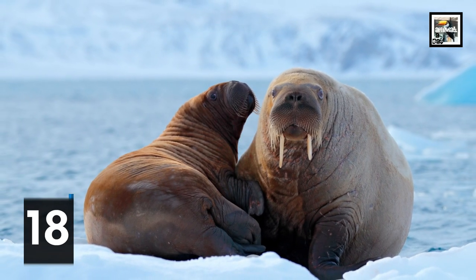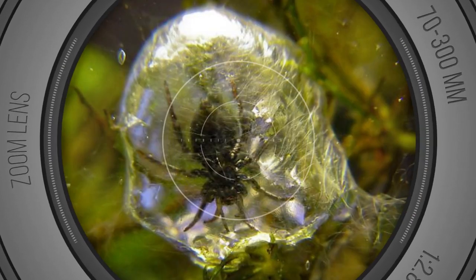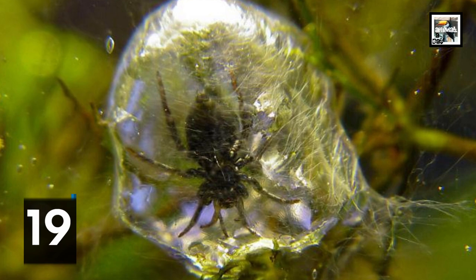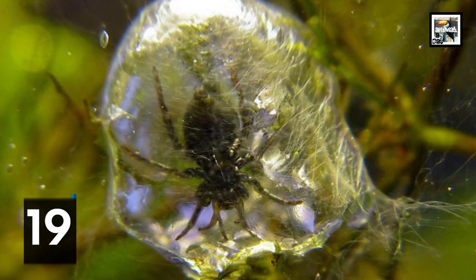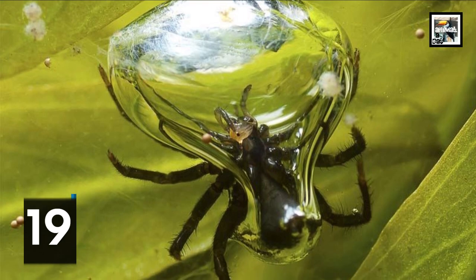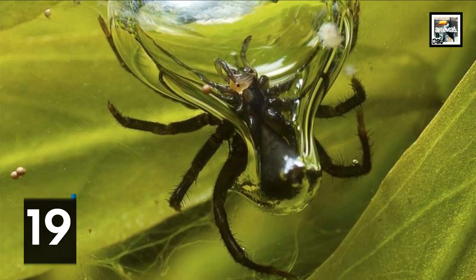The diving bell spider has evolved to live entirely underwater, using specialized air pockets to breathe while submerged. It creates an underwater bubble to live in while it feeds on aquatic insects.